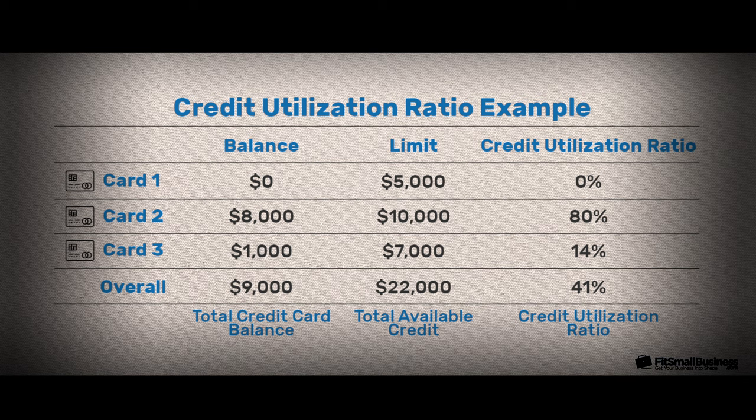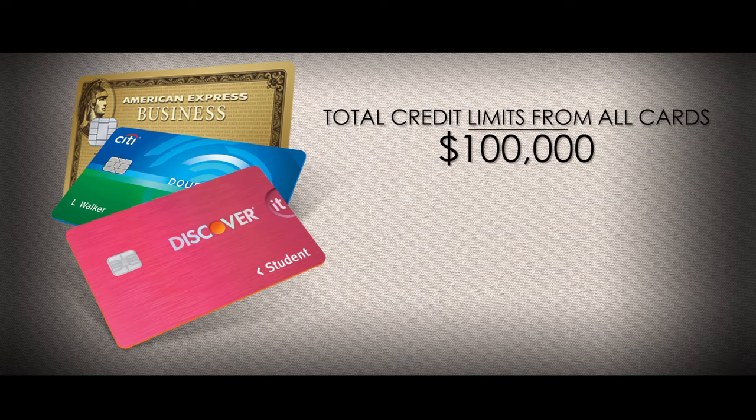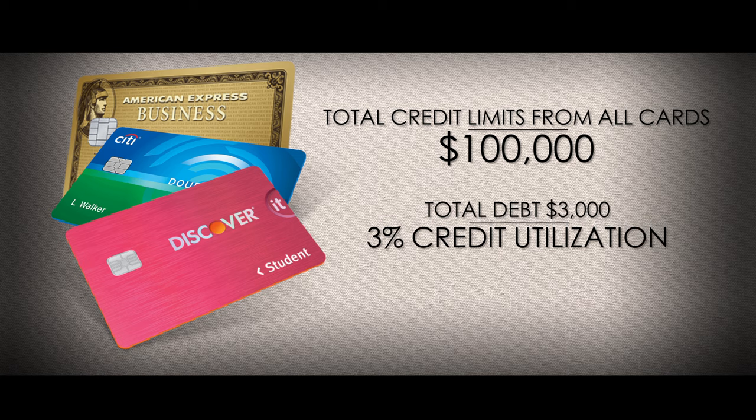I suggest you always stay below 3% utilization. If possible, the closer to 0% the better. For example, if all your credit card limits add up to $100,000, I personally wouldn't go more than $3,000 in debt — that keeps you below 3%. Back when I had debt, I probably owed about $3,000 or $4,000 but only had about $10,000 worth of available credit, which resulted in 30–40% utilization.